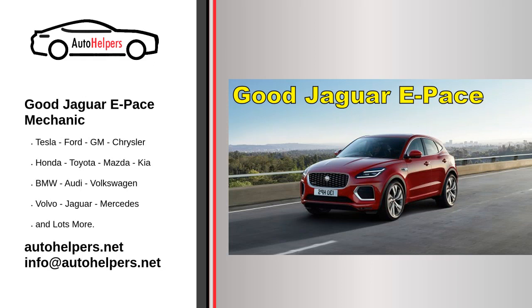Good Jaguar E-Pace mechanic. Jaguar is the luxury vehicle brand of Jaguar Land Rover, a British multinational car manufacturer with its headquarters in Whitley, Coventry, England.